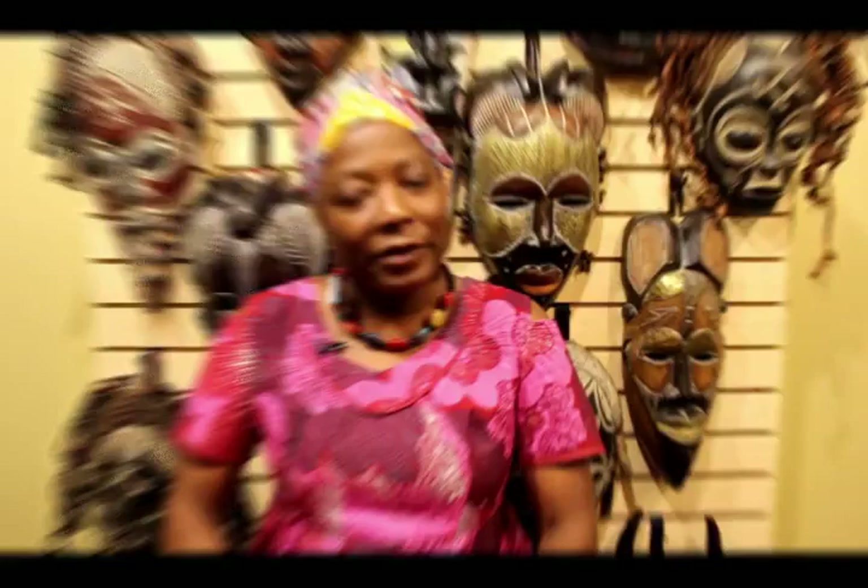From people seeing me there, I started to build a customer base. They started asking me, why don't you have shea butter? Why don't you have African black soap? That's how I grew from a table to where we are today. Everything here is authentic, straight from Africa. Most of the products come from Cameroon — me being from Cameroon, it's much easier because I have family there. My niece takes care of everything. I design some of the clothes, and we have clothes for men, women, and children.